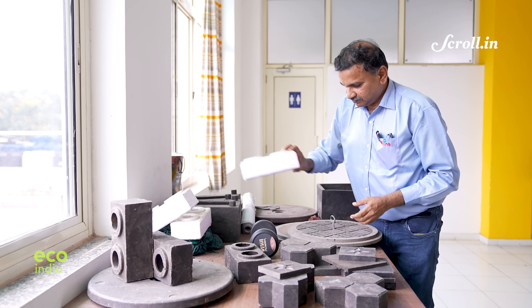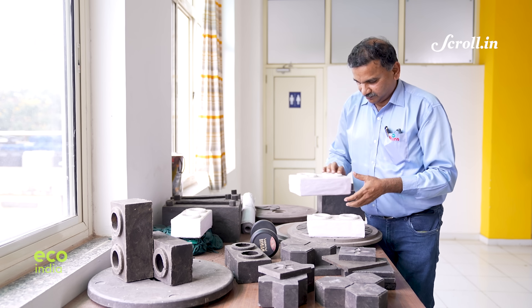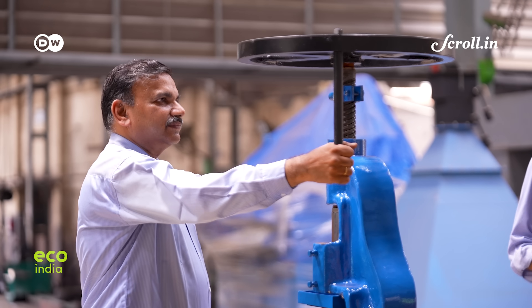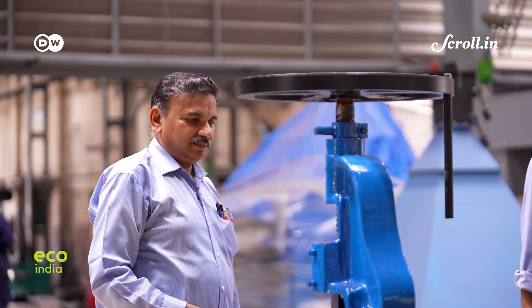Silica plastic blocks were the brainchild of Manish Gauthari, an industrialist in the business of designing, supplying, and servicing machinery to foundry industries in Gujarat's Anand district.